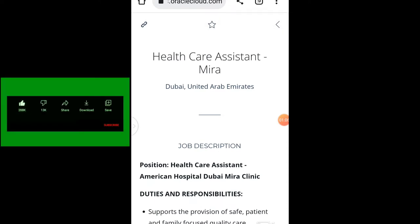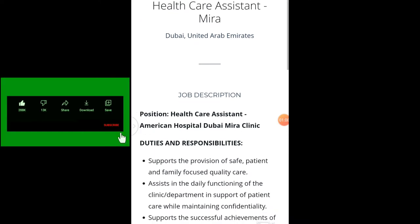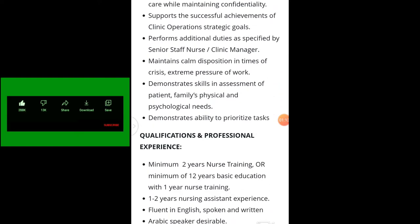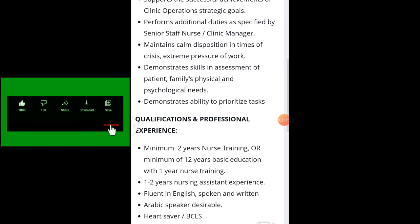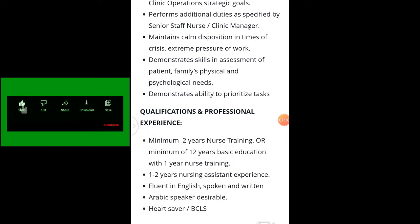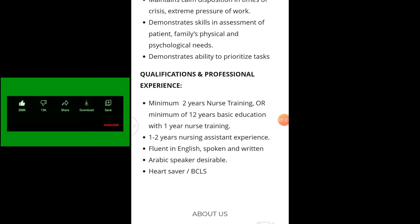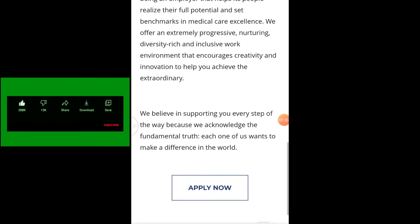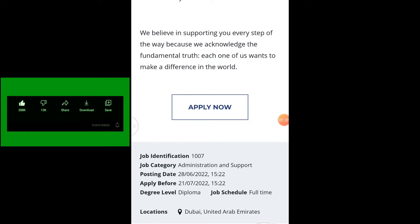Number one on our list is Healthcare Assistant. If you are looking for a Healthcare Assistant job, please do apply for this job. The qualification and professional experience required is a minimum of two years nursing training, or a minimum of 12 years basic education with one year nursing training. These are all the qualifications and experience that you need. All you have to do is click on it and apply.